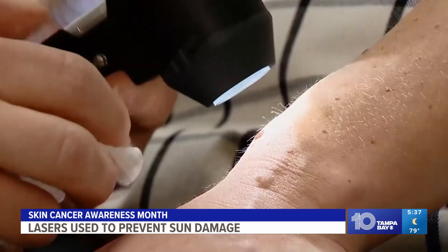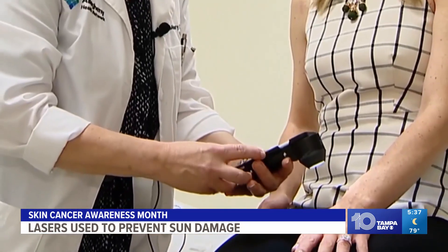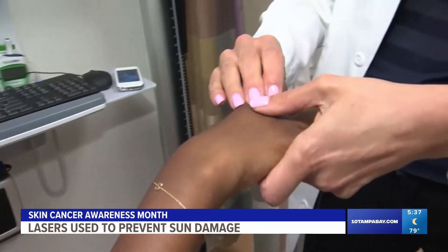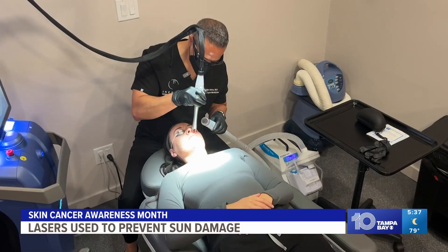Of melanoma cases, a majority are diagnosed in men, who are less likely than women to get their skin checked. Dr. Sosa says it's important to prioritize skin health year-round. Especially if you're at high risk, doing self-examination — if there's any suspicious moles, you definitely want to get that checked out by a board-certified dermatologist. And in between those skin checks, lasers like this one can help.